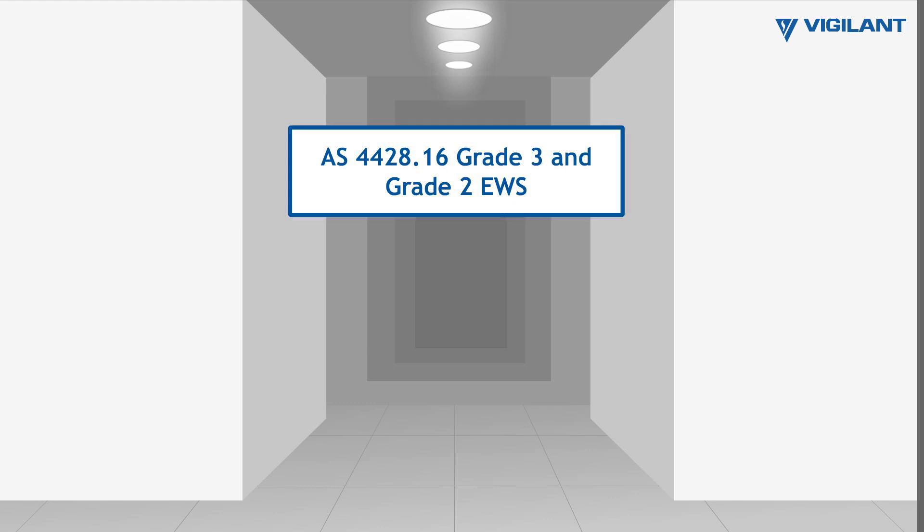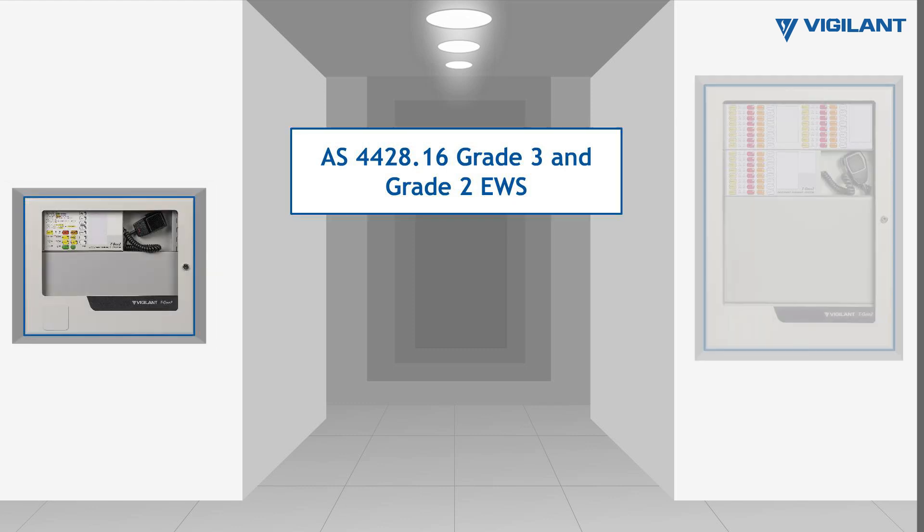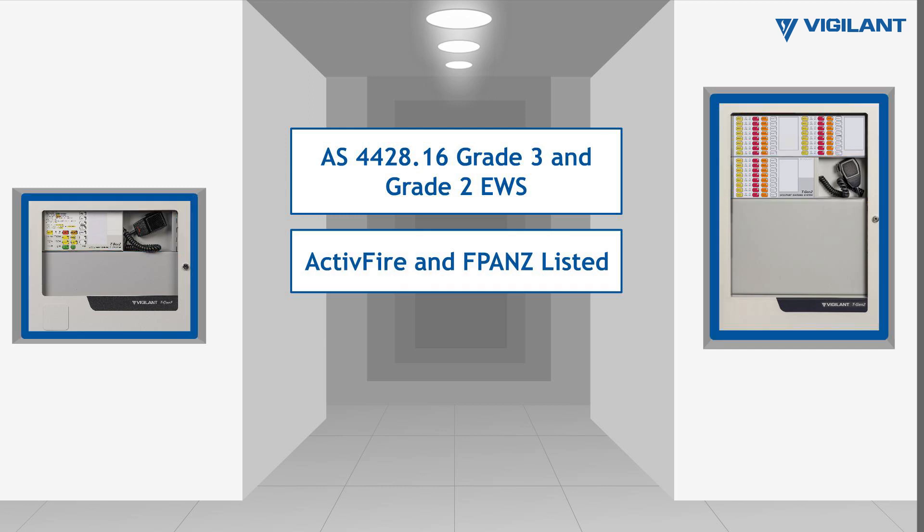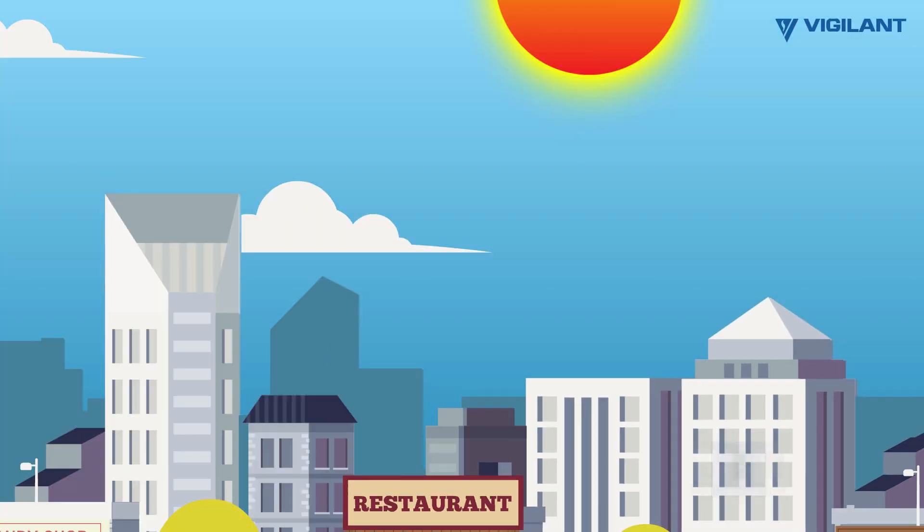All components of the Vigilant TGen2 Grade 3 and Grade 2 EWS are Active Fire and F-PANC listed, and can be installed as part of a fire panel or in its own cabinet with its own power supply.